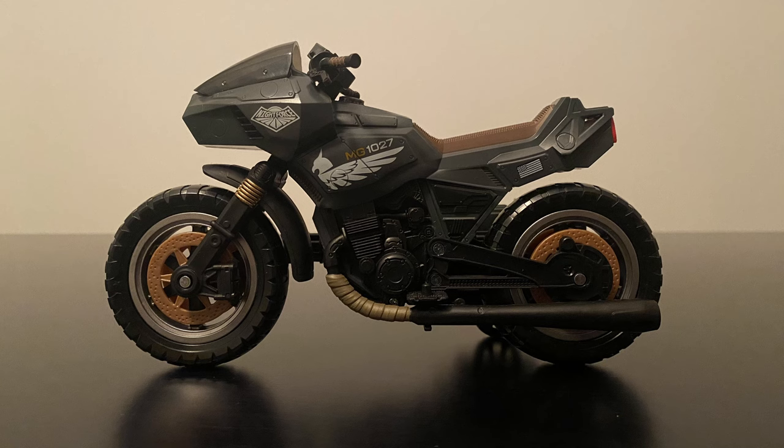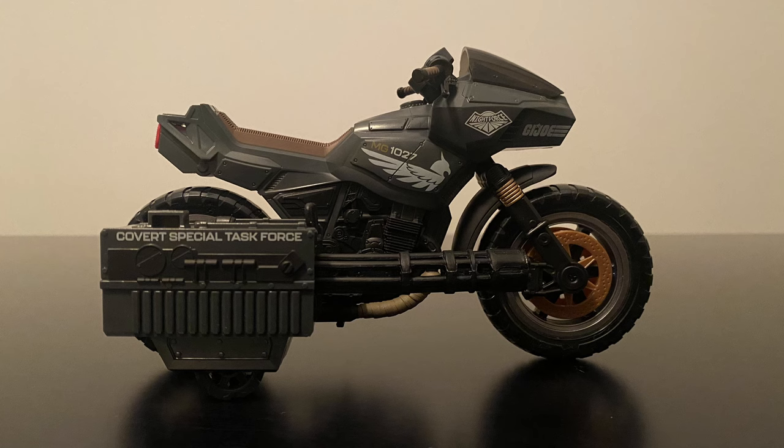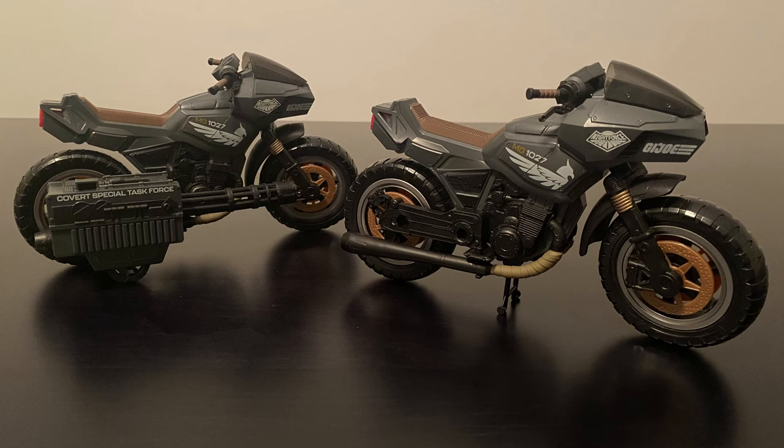On this side you can see the main Night Force symbol as well as this updated version of the Griffin with the MP1027 assigned number. There's a very small black and white American flag towards the back. The other side has the added GI Joe symbol up front as well as the side-mounted machine gun with the added line 'Covert Special Task Force.' You'll also notice the tinted plastic for the windshield and some nice gold and light brown highlights throughout on both sides of the bike. The material-looking wrapping on the exhaust pipe is a very nice touch. Since the side-mounted machine gun is removable, you can get two really nice versions of the motorcycle.